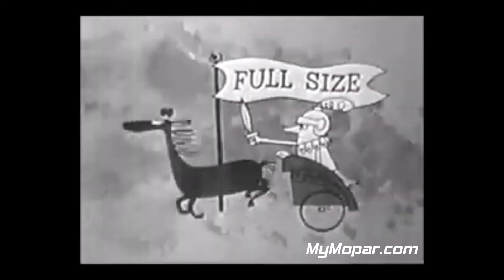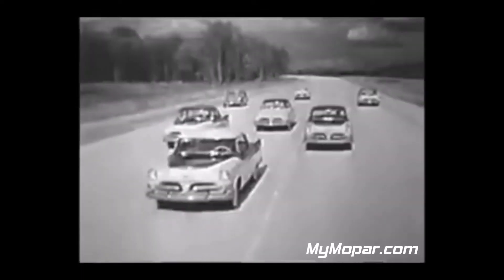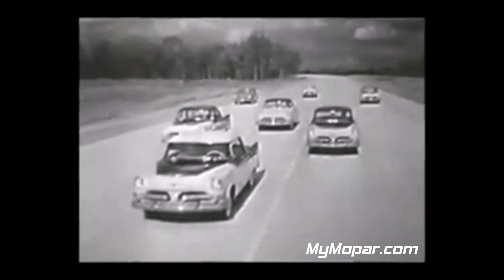The Dodge Coronet conveys the low-price field. The Coronet is the only full-size, full-style, full-powered — it's the only big car in the low-price field. The Coronet is the only low-price big car to offer you a full choice of body styles.